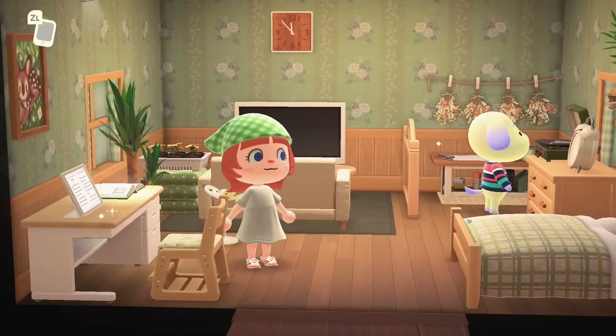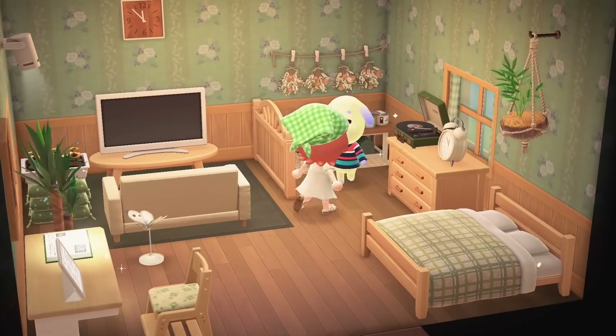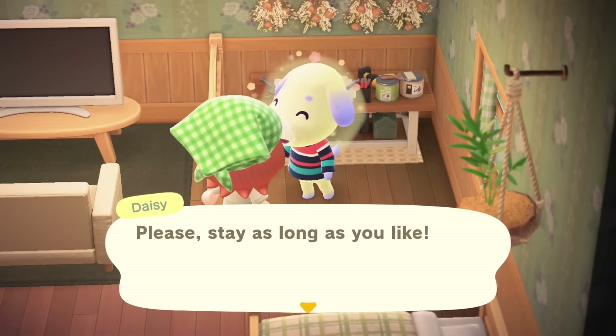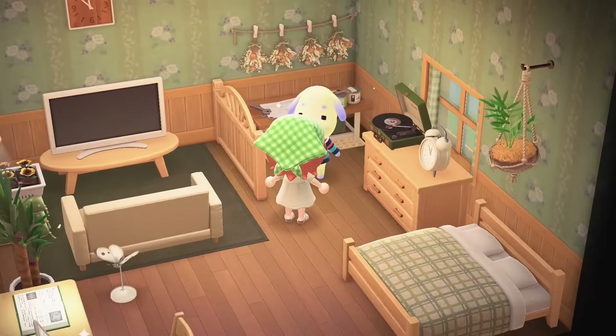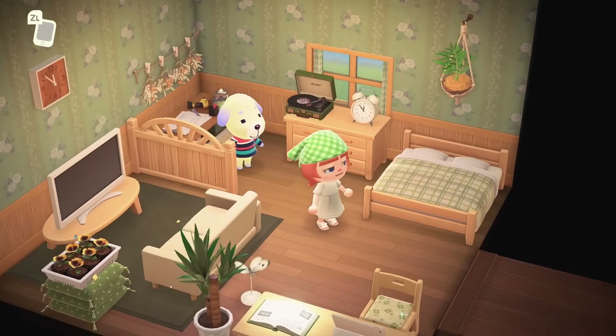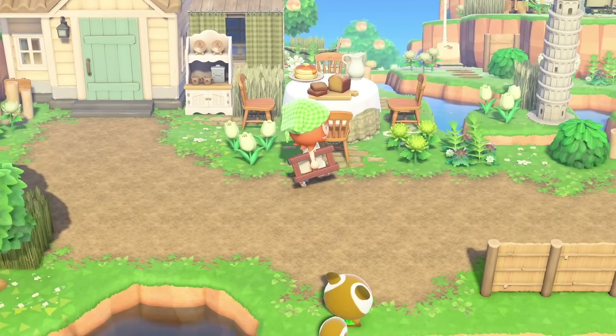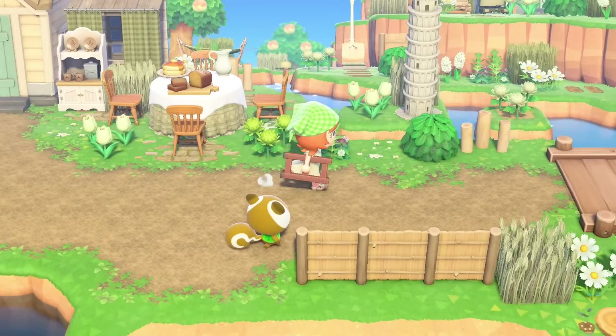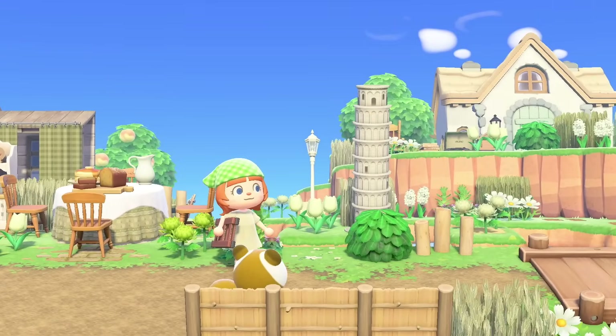She is an island nationalist. Daisy is the best dog in my opinion — I will hear your opinions, but I will not respect them if they're different. Daisy on top. She has such a cute little setup. She has little bread dishes to the right of her house. She has her own leaning tower of Pisa.